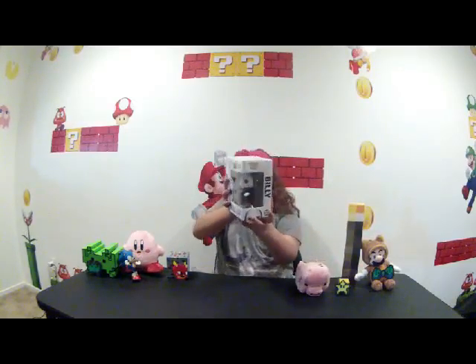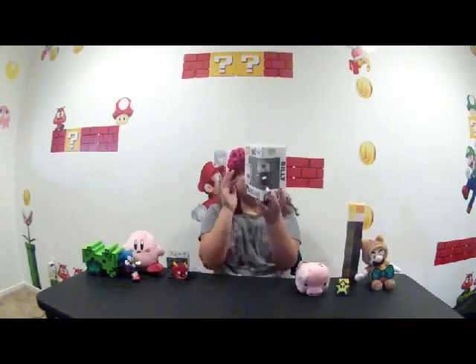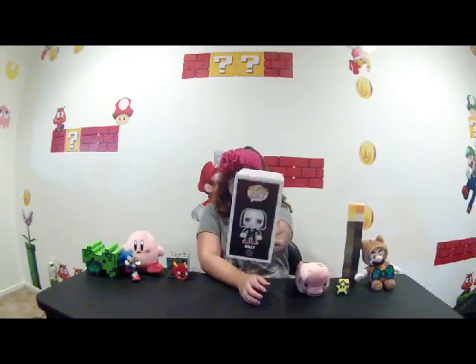So this last one is all by itself — it doesn't have a set to come with it, and it's from Pop Movies. If you've ever seen Saw, that crazy killer — he's awesome. He's from Pop Movies. This is Saw, or Billy — his name is Billy. He's number 52. Scary.